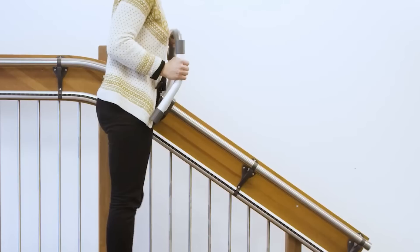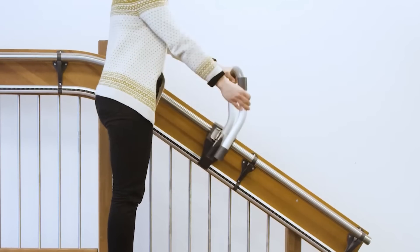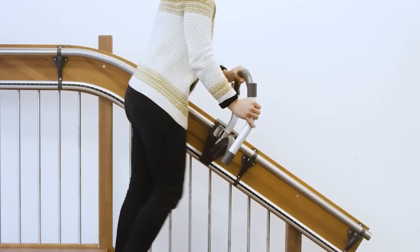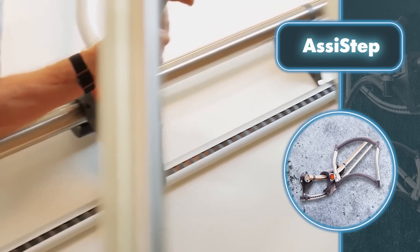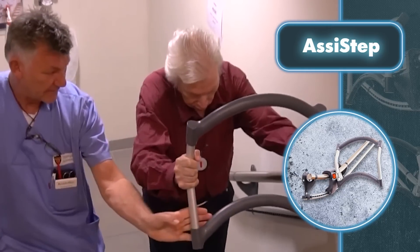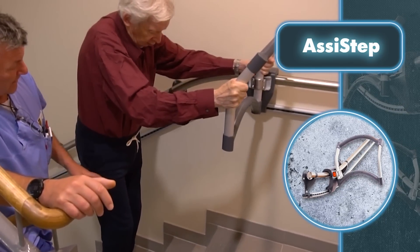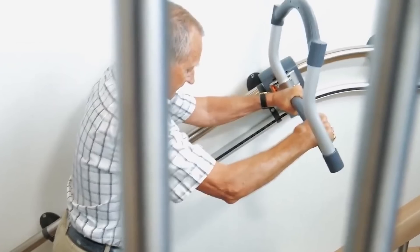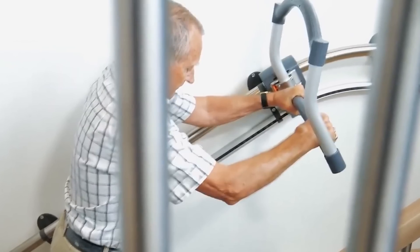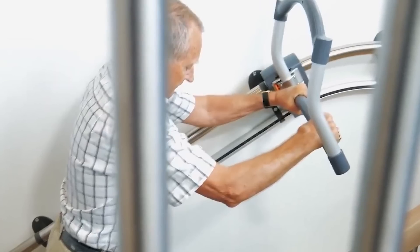It has the flexibility to be installed on both straight and curved staircases, while its design effortlessly blends into any interior, regardless of how unique it may be. Assist Step is not only beneficial for individuals, but also serves as a valuable tool for medical professionals like occupational therapists and physiotherapists. Its primary function in such cases is to assist patients in safely going up and down the stairs, particularly during post-stroke rehabilitation.